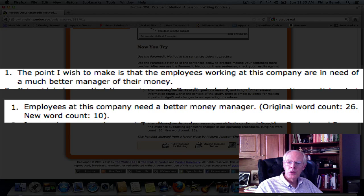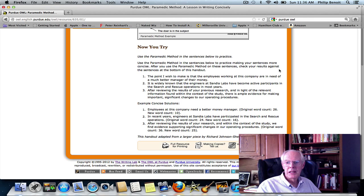The first sentence is: 'The point I wish to make is that the employees working at this company are in need of a much better manager of their money.' That's a pretty long sentence with a lot of unnecessary words. If we apply the paramedic method, we end up with: 'Employees at this company need a better money manager.' We've taken out the prepositions and that slow wind-up — 'the point I wish to make is that.' We've gone from 26 words down to 10 words.